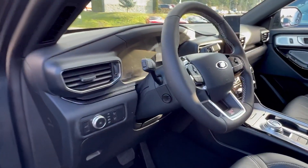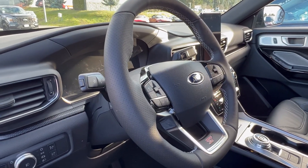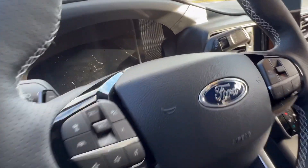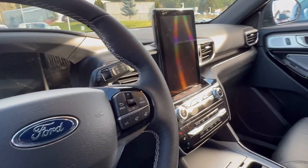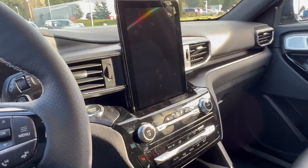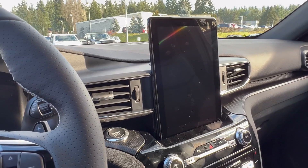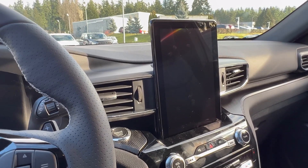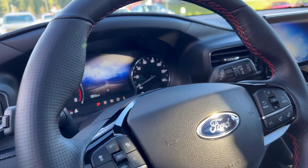Now let me take you to the interior and show you one of the major differences. In the interior of this ST, this is where it really shines — on the digital display cluster you have a 12-inch display, and up front you have a 10.1-inch center display with Apple CarPlay and Android Auto.